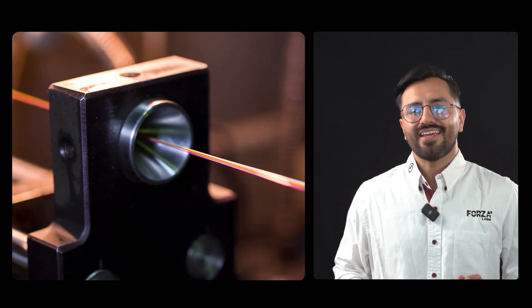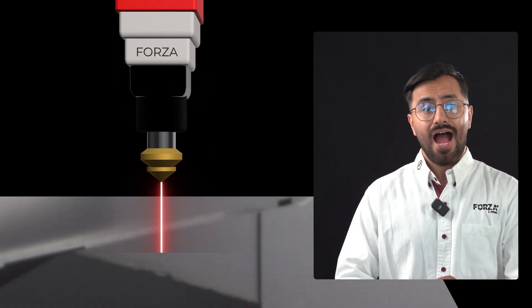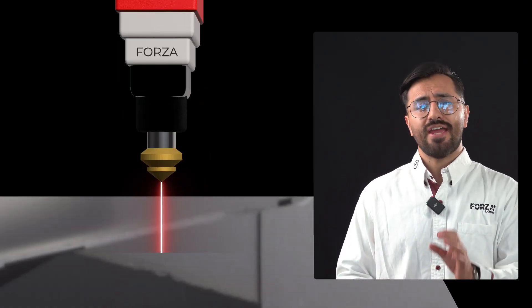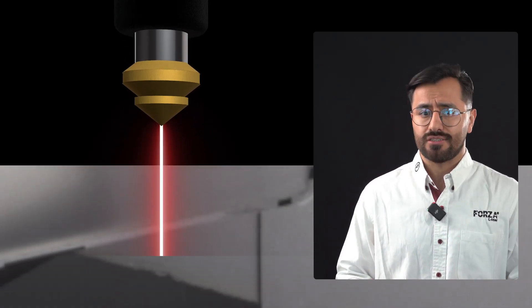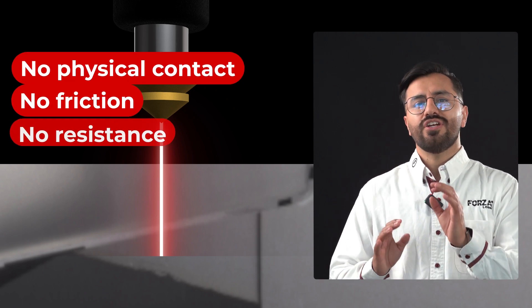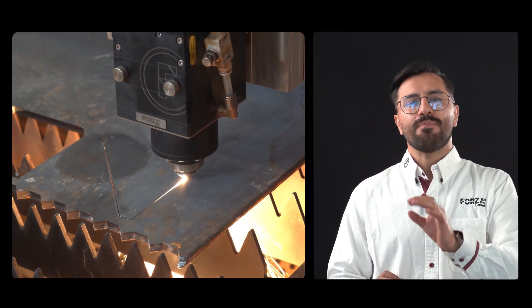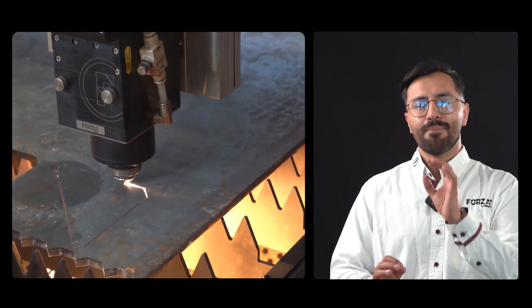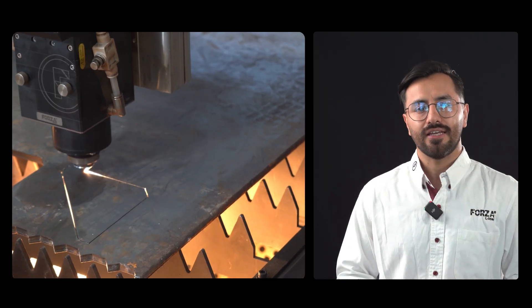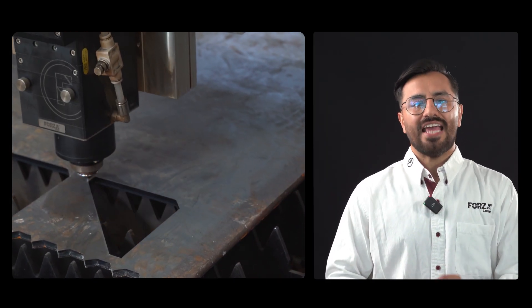Until it becomes so powerful that it finally escapes the source through an optical cable. This cable carries the concentrated light straight to the cutting head. And when that beam reaches the metal, it doesn't touch it. There's no physical contact, no friction, no resistance. The energy is so concentrated that it melts, vaporizes or separates the material instantly, leaving behind a clean, perfectly defined edge.